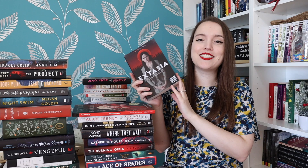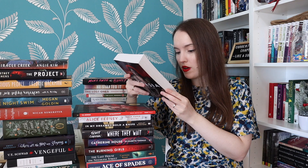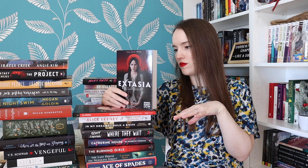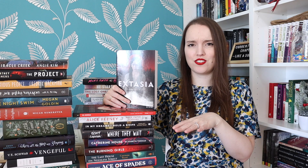The last normal book is Extasia by Claire Legrand, sent to me by HarperCollins. It comes out February 22nd. This is about a kind of cult-like village called Haven where all the men start to die and four girls called saints are chosen to defeat the evil. I'm hoping this is more of a thriller and horror novel than a fantasy — that's the expectation I'm going into this with. Hopefully more horror than fantasy.